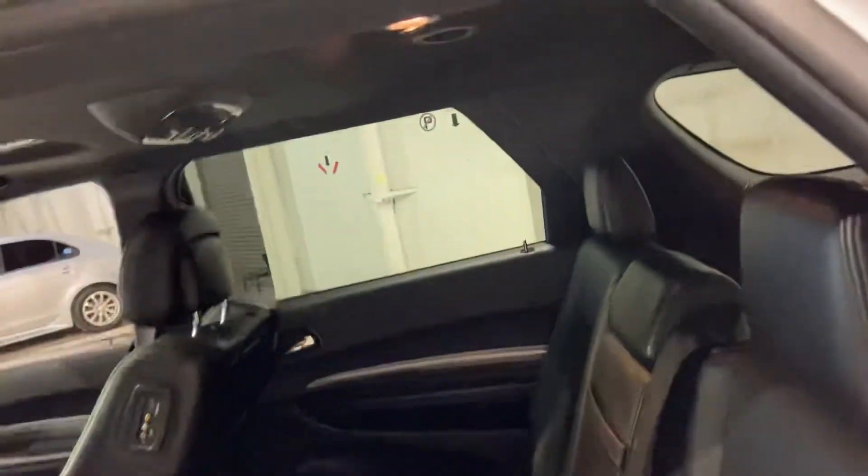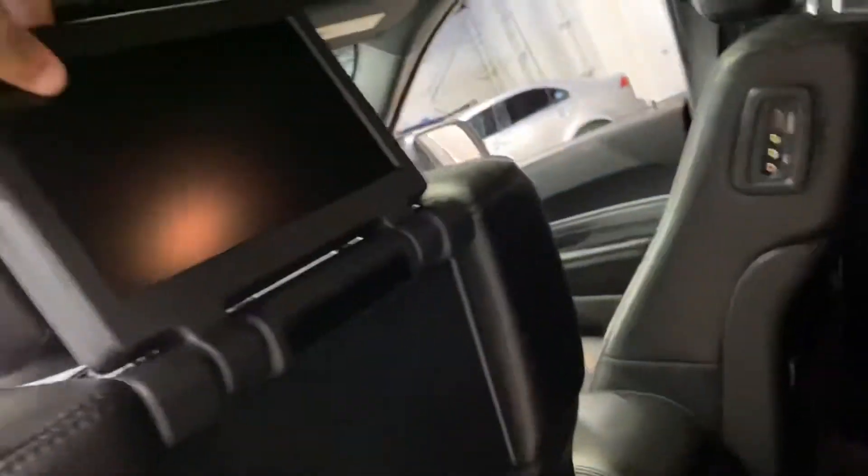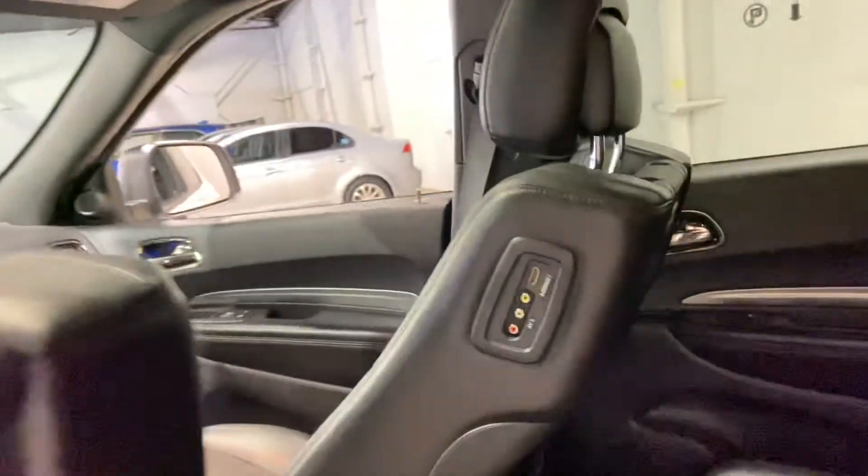Excellent amount of space in the back. You even have some TVs right here — just pop those up just like that. All your outputs will be on the side, some climate controls, and heated seats in the back.